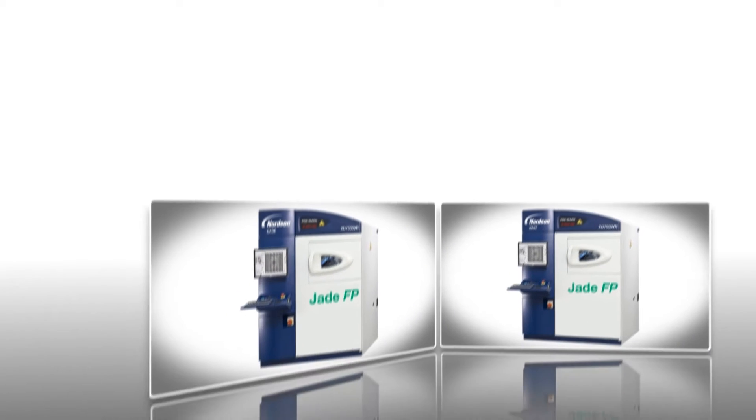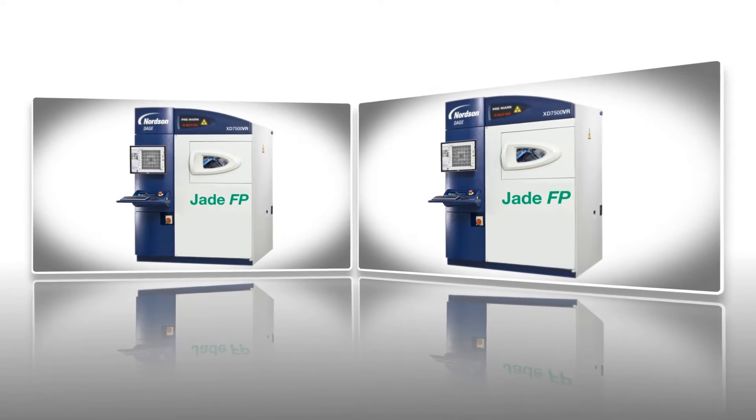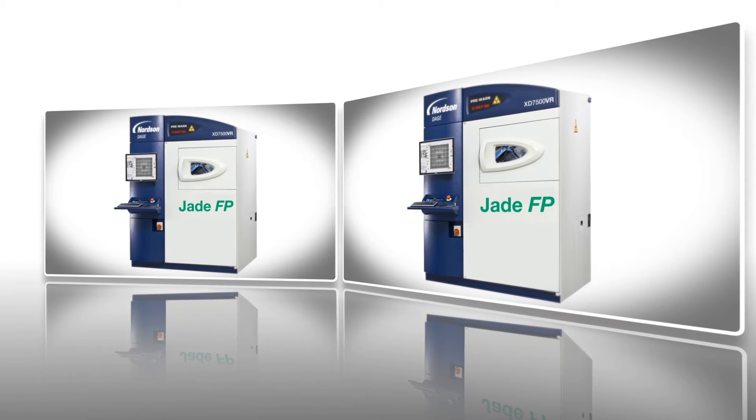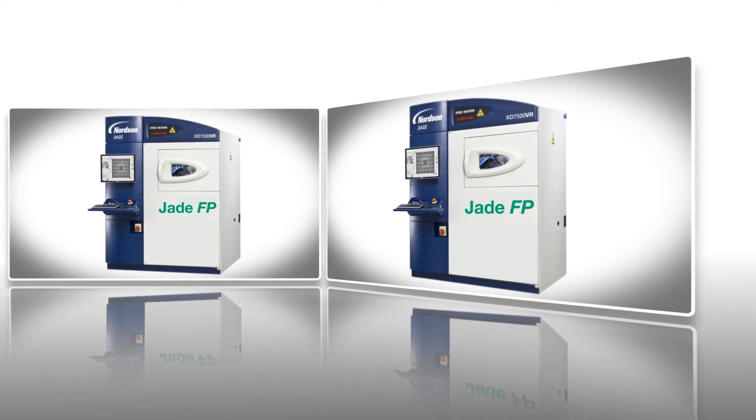The new machine that we're talking about today, the new Jade Flat Panel, is going into a lower cost market than where we sit currently. It's quite a price-conscious market, but if you're going into a market that's already established and you want to get market share quickly, you have to go in with a product which is uniquely better than what's sitting in the marketplace at the moment.